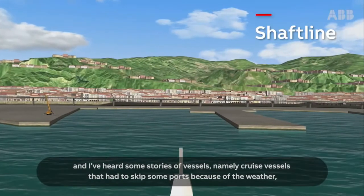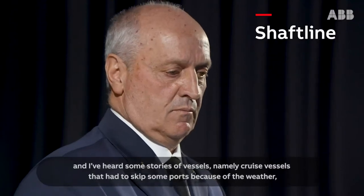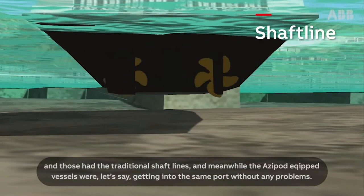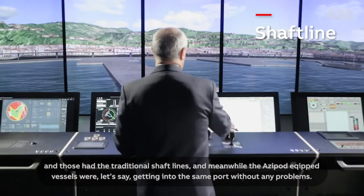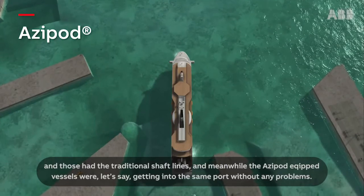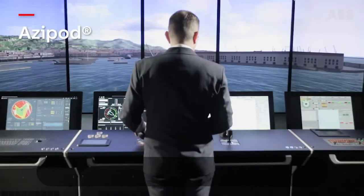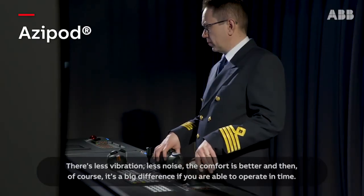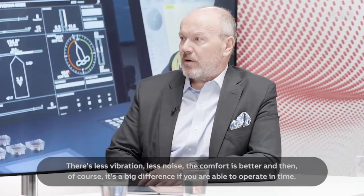I've heard stories of vessels — namely cruise vessels — that had to skip some ports because of the weather. Those had the traditional shaft lines. Meanwhile, the Azipod podded vessels were getting into the same port without any problems. Does it make a difference for the passengers? There's less vibration, less noise, the comfort is better. And it makes a big difference if you are able to operate on time.